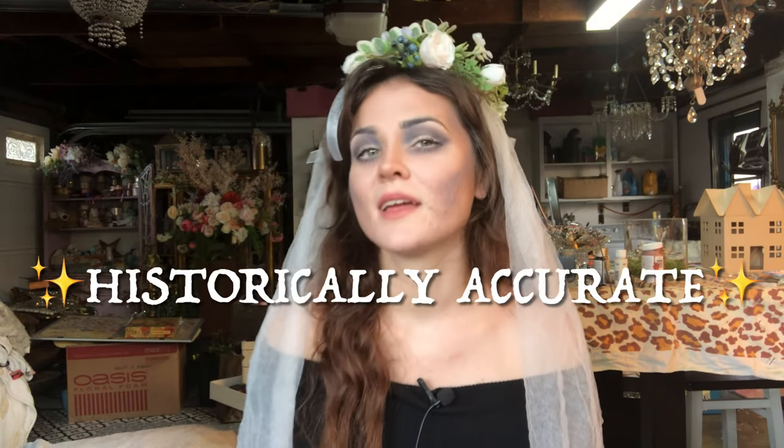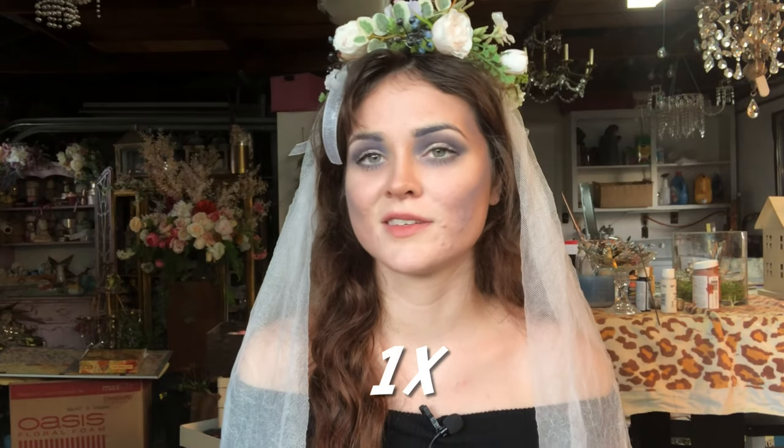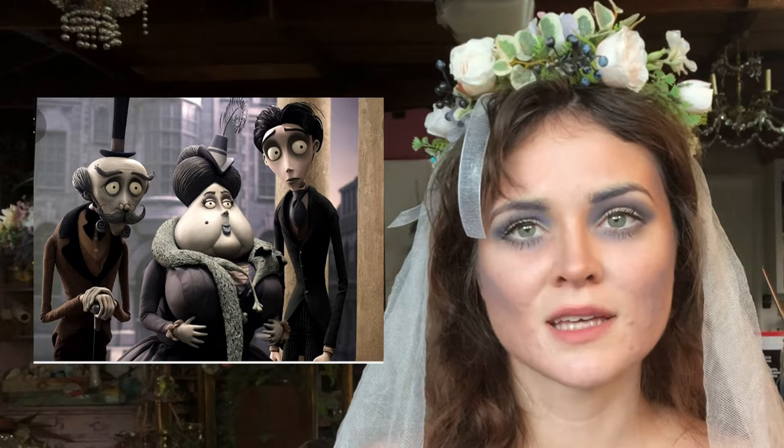Is Tim Burton's The Corpse Bride historically accurate? Well, I'm here to kind of tell you. We're going to find out if Tim Burton's The Corpse Bride has any historical authenticity. It looks like it does.